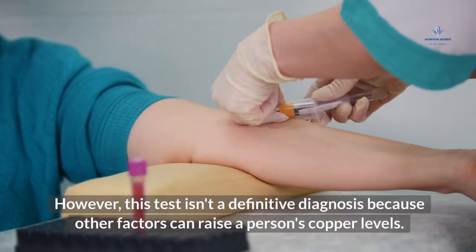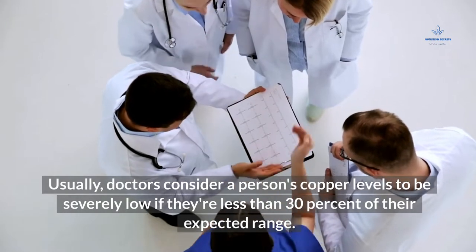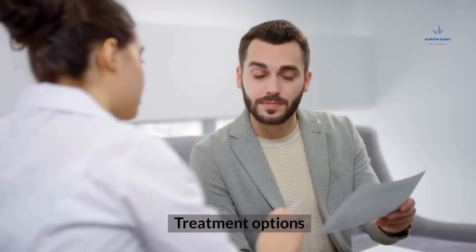A blood test is also sometimes performed to check a person's copper levels. However, this test isn't a definitive diagnosis because other factors can raise copper levels. Usually, doctors consider a person's copper levels to be severely low if they're less than 30 percent of their expected range.